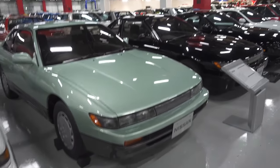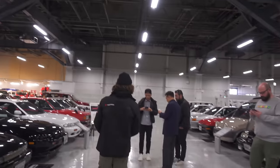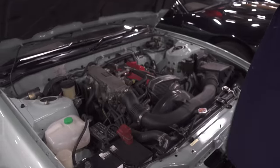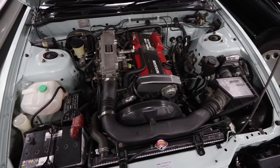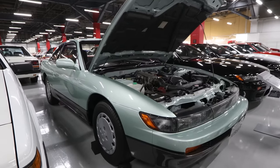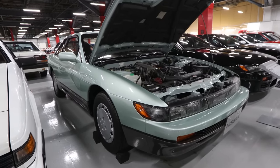Oh my God. Can we get a bird after this? It's so clean. I'd drive this every day if I could. I'd love this thing. This is so cool.